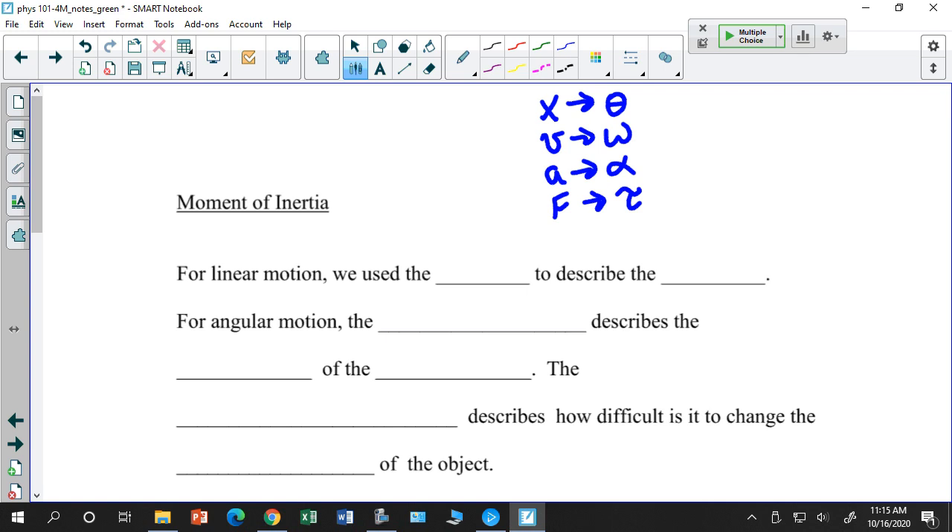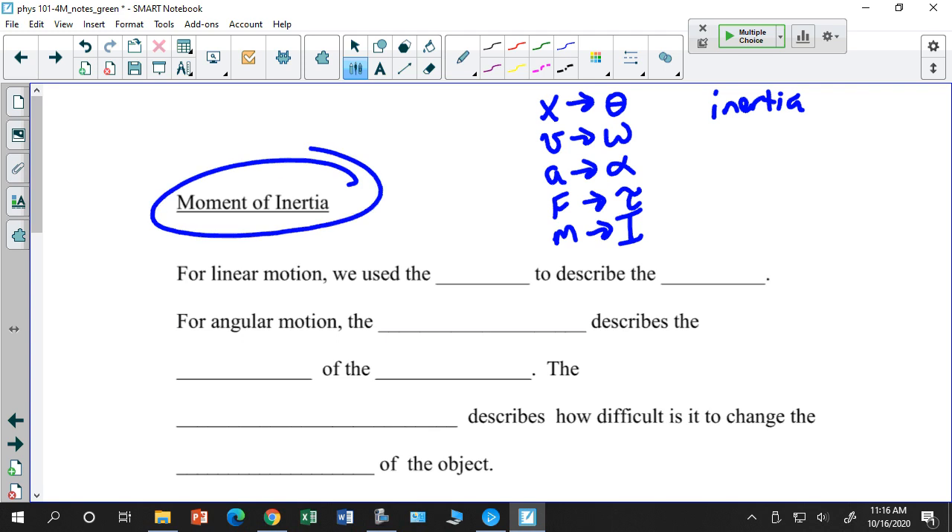Before we dealt with mass — mass was a measure of inertia, a basic property of matter. Inertia describes how easily you can set an object into motion. If it has little inertia, it's easy to move; a lot of mass means you need a big force. Here in rotation, instead of M we use I — the moment of inertia.